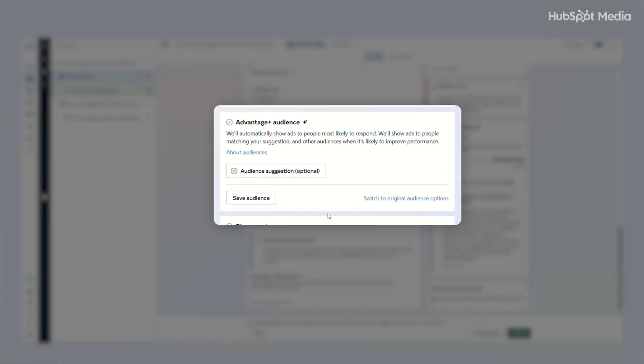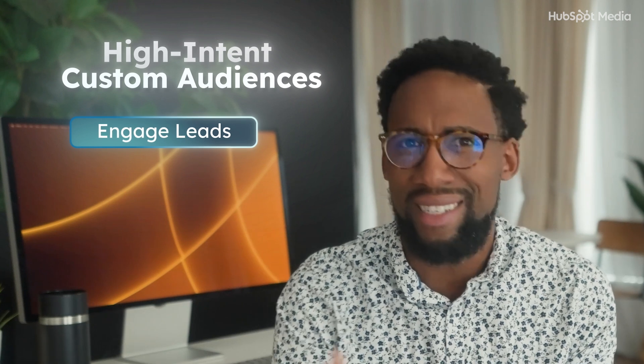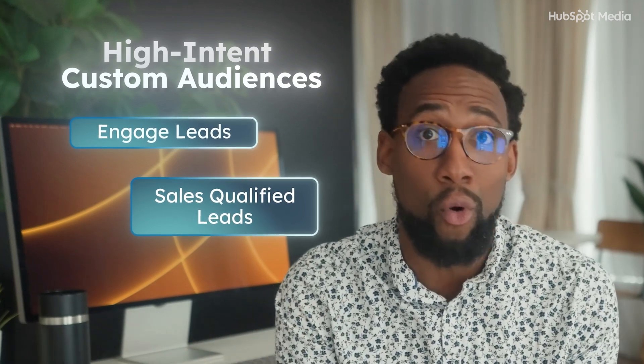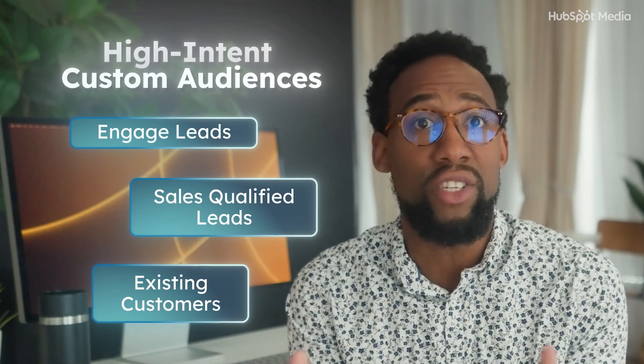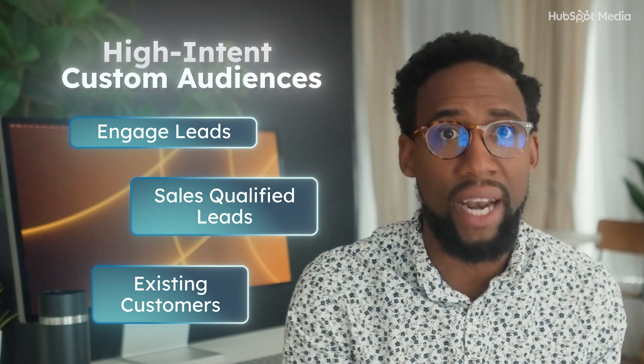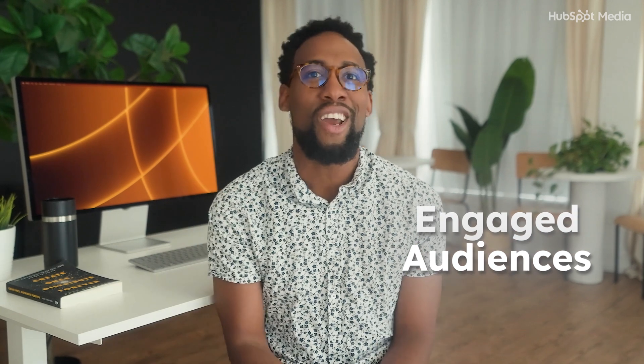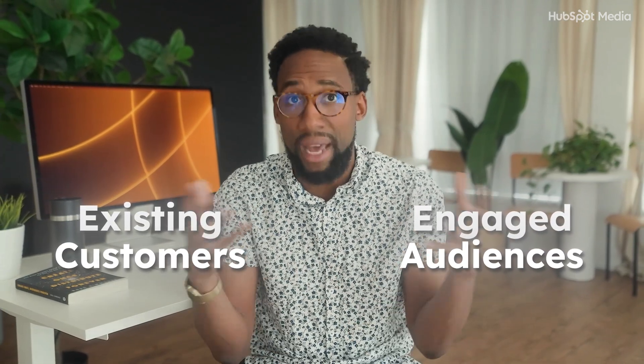For every brand we work with, we integrate HubSpot directly into Meta so we can build high-intent custom audiences. First, engaged leads: contacts who have visited your product pages, downloaded a resource, or opened multiple emails in the last 30 or 90 days. Second, sales-qualified leads: people flagged by your sales team or automation systems as ready to buy. And finally, existing customers based on closed-won deals or purchase events synced directly from HubSpot into Meta. Once these segments are built and synced, you want to select engaged audiences — warm leads, visited pages, opened emails, clicked CTAs from the last 30 to 90 days — and existing customers tracked via HubSpot and the Meta Pixel, typically 90 to 180 days. These audiences are critical to exclude from your top-of-funnel prospecting with the new Facebook Advantage Plus feature. You can retarget with specific post-purchase offers and get sales.